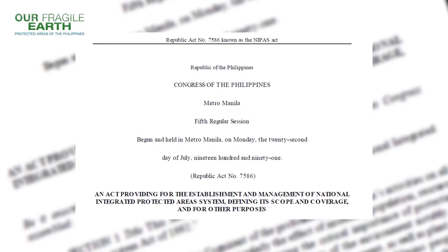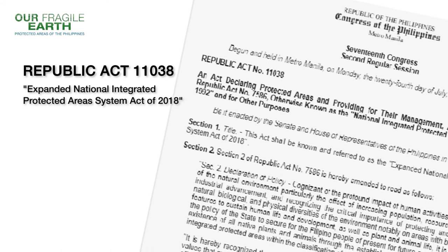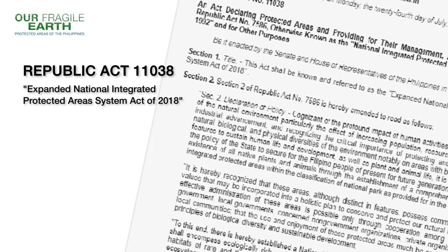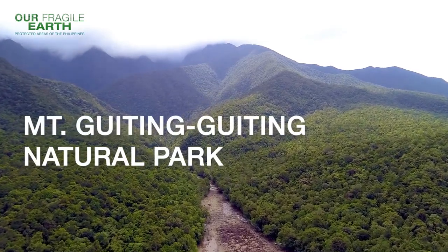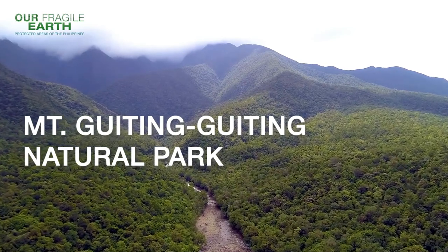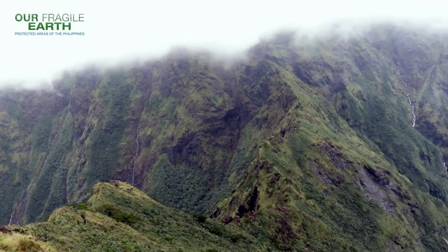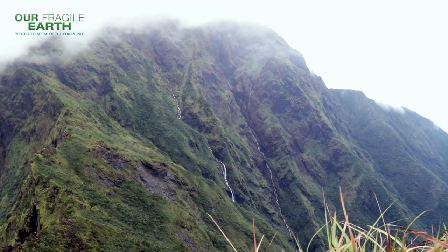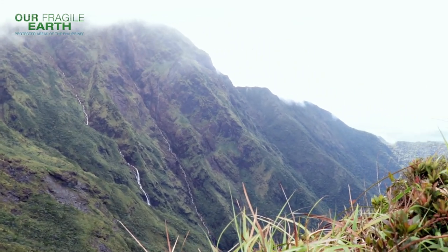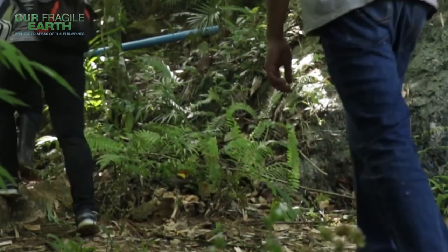On June 22, 2018, with Republic Act No. 7586 as amended by Republic Act No. 11038, or the Expanded National Integrated Protected Areas System Act of 2018, Mount Gitinggiting Natural Park was one of 94 protected areas legislated by Congress. In the local dialect, the word Gitinggiting means jagged — the spiked profile of this giant landform serves as an ominous warning to take caution and extreme care in conquering its difficult and dangerous slopes.